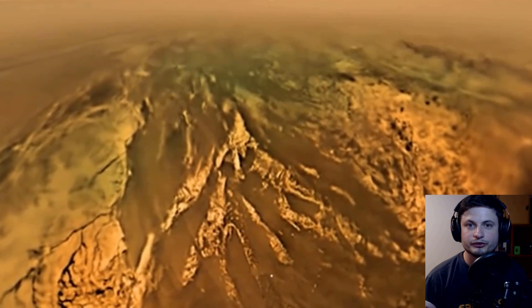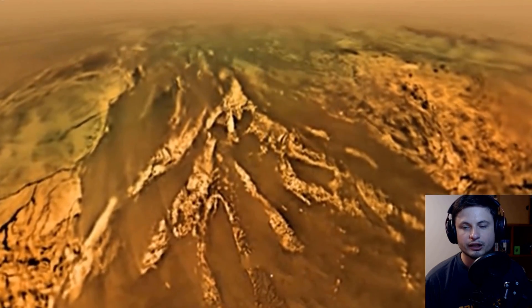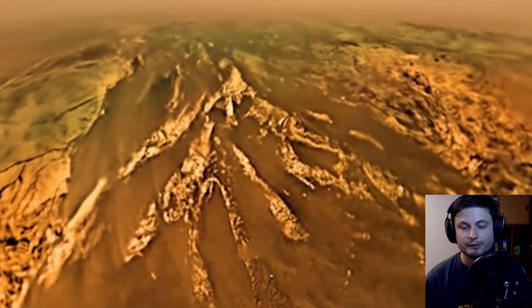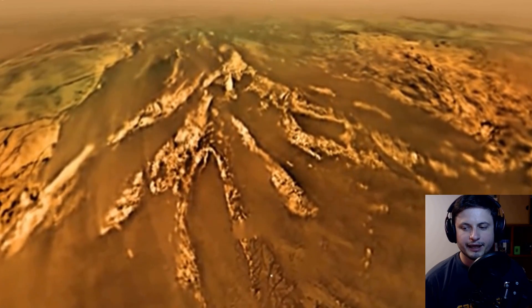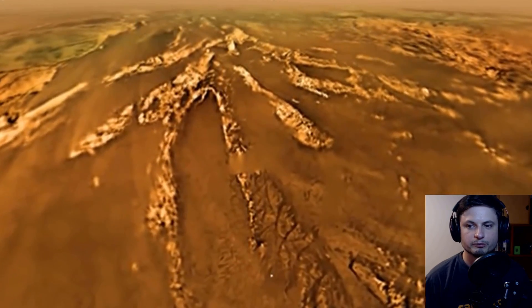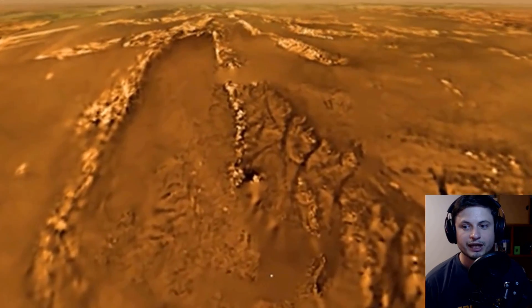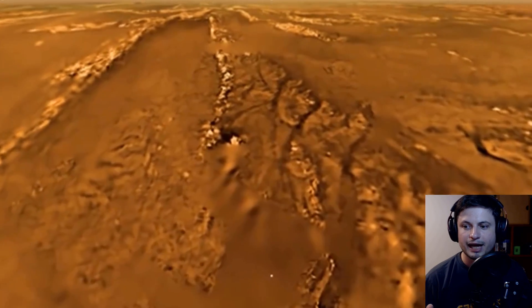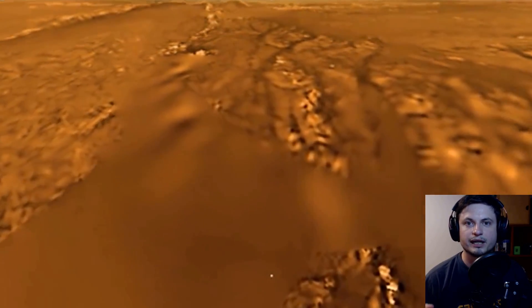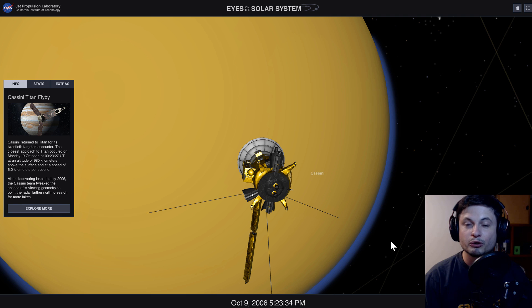Cassini was actually able to capture incredible footage of a never-before-seen far-away world known as Titan. This blew a lot of minds, including my own, and created a lot of new inspiration for exploring this world and possibly one day colonizing it. We've discovered how cold it is here, how Earth-like it is, and how absolutely magnificent the liquid cycle is. But what we haven't figured out yet is how we're going to be able to survive here and do basic things like create energy.